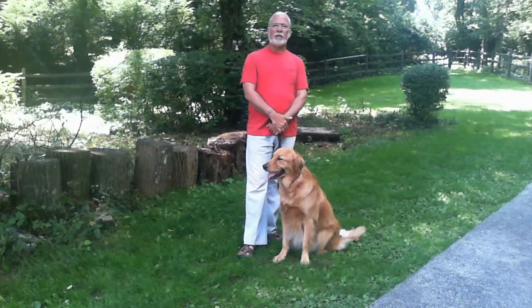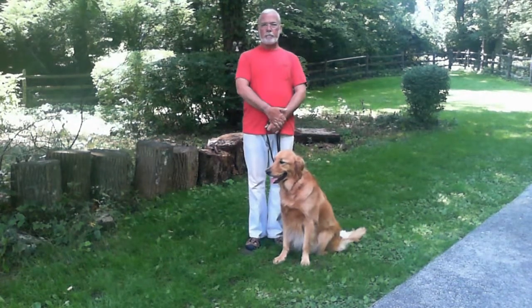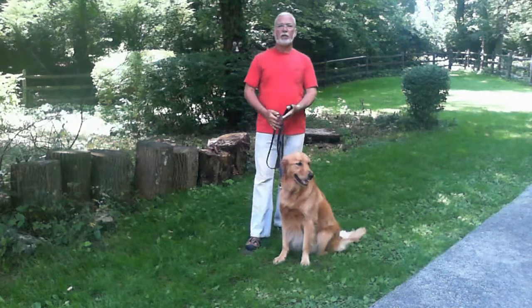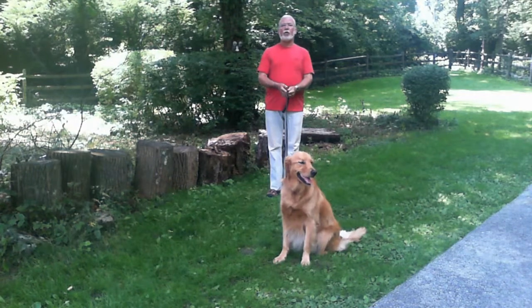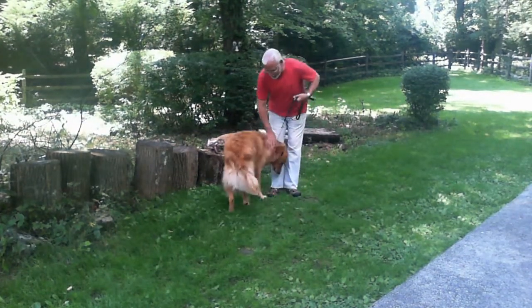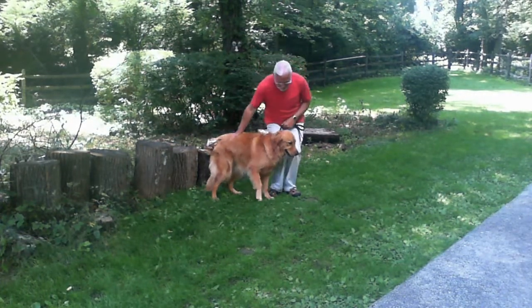The exercise to use to teach your dog how to behave at the door would be to have him sit and have a friend or family member knock on the door. As soon as you hear the knock, you stand back and call the dog — come, come. As he comes to you, you praise him and have him sit. Come on, sit. Good boy.